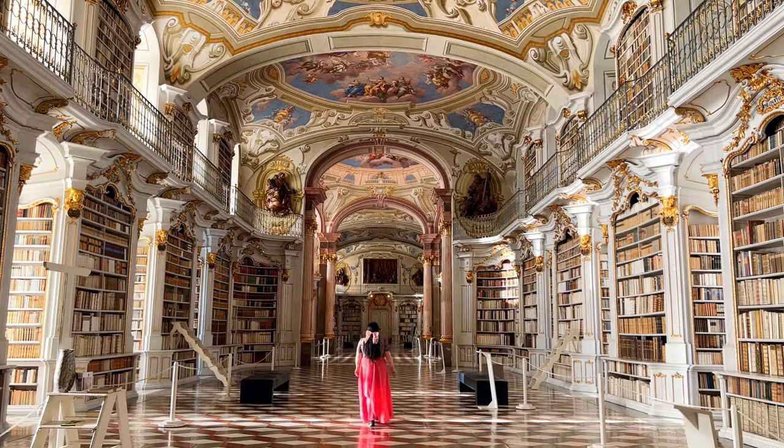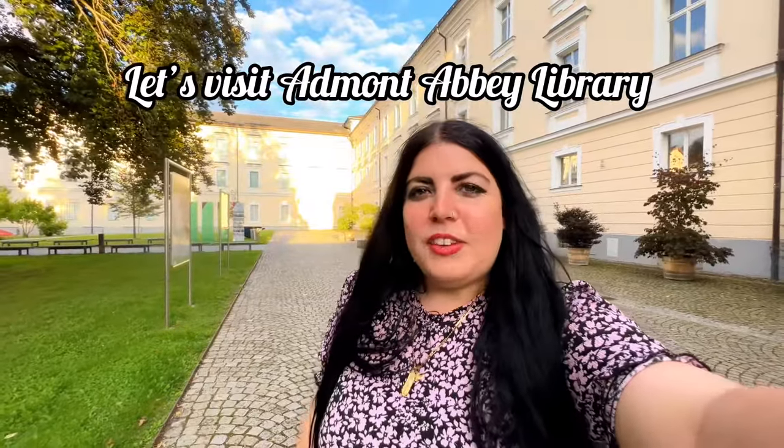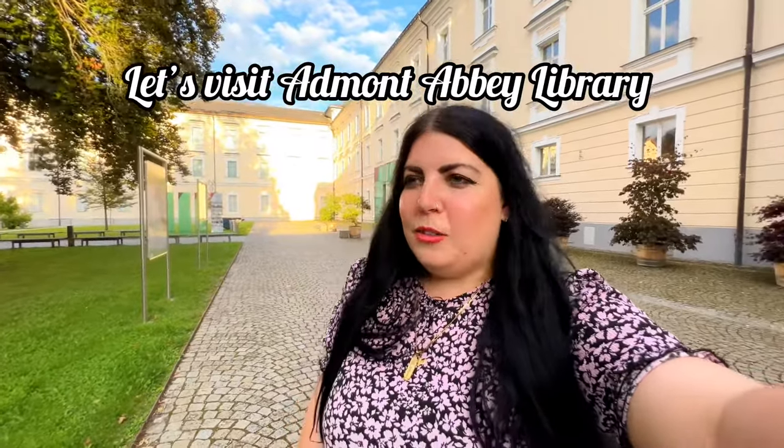Did you know there's a real-life fairy tale library that inspired Beauty and the Beast in Austria? It's called Admont Abbey Library — it's a book lover's dream come true. Welcome back to another video, my name is Sophie from Third Eye Traveler, and today I'm here at the world-famous Admont Abbey, home to Admont Abbey Library. I'm so excited to go inside, so let's have a look around and check out this amazing library.